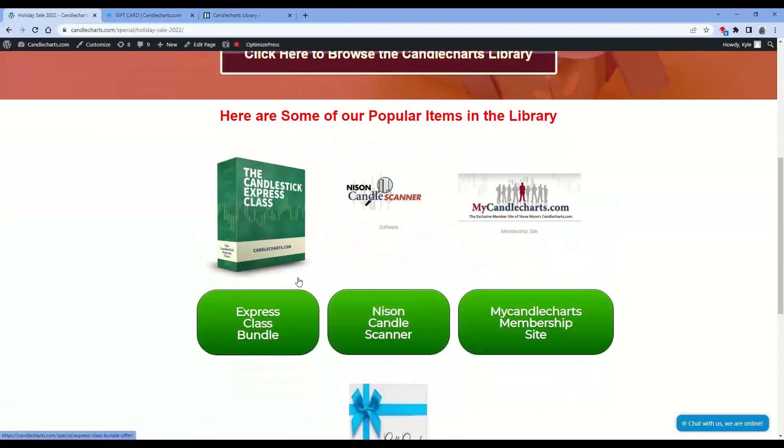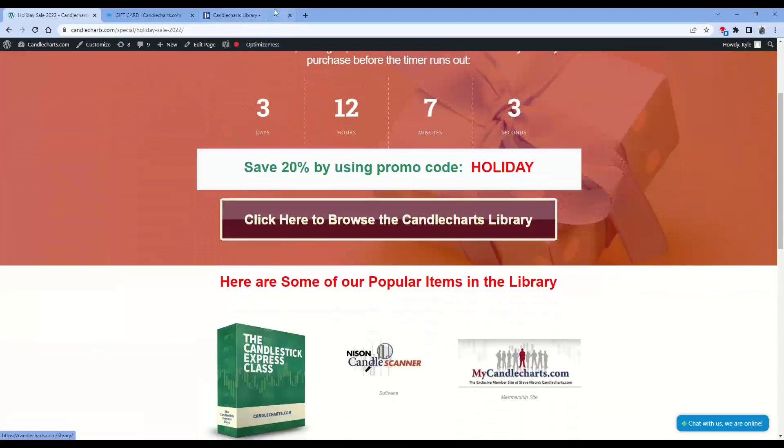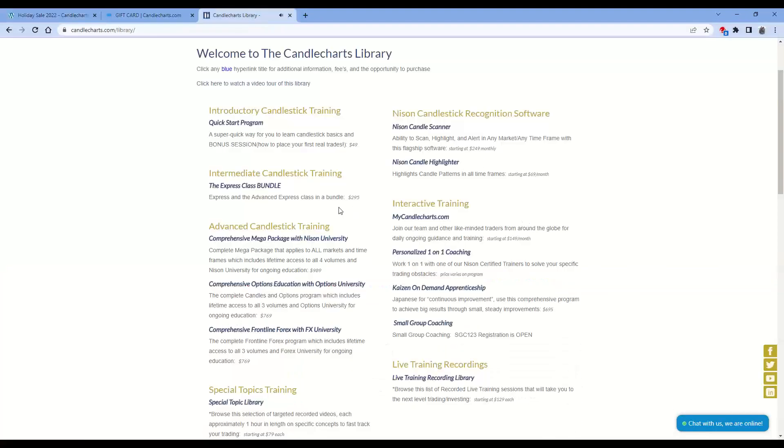Going back to the page, these are just a couple of our most popular items. But if you click on Browse the Library, you'll be taken to our full library. Here is where we list all of our different programs, including education here on the left-hand side, strategies between the special topic training and live training recordings, and our software up here, plus our signature programs, things like our Kaizen program and My Candle Charts, which are also eligible for the 20% off holiday promo.